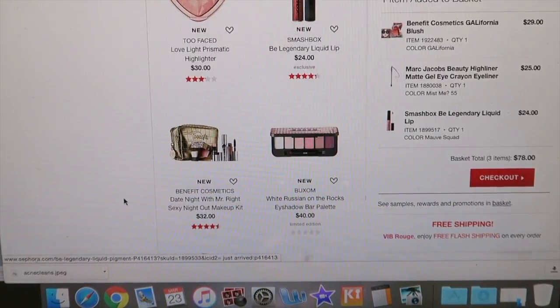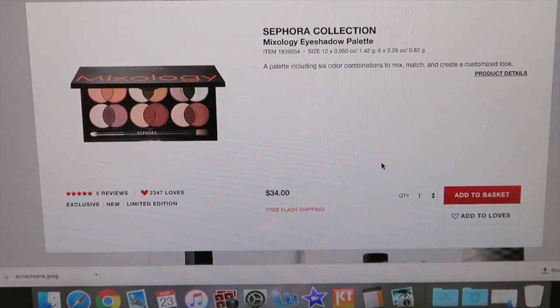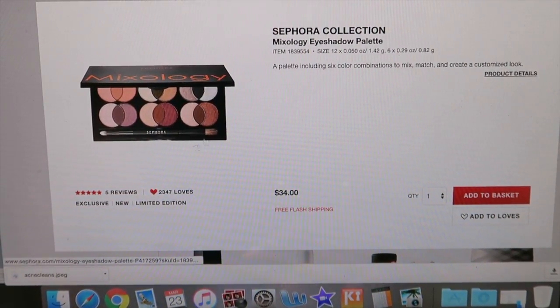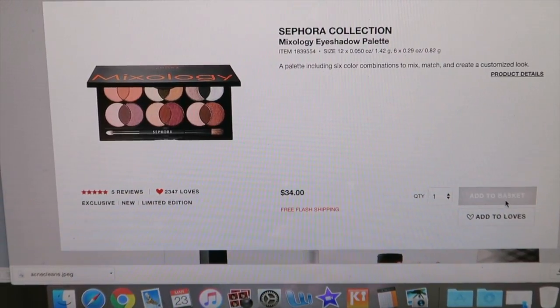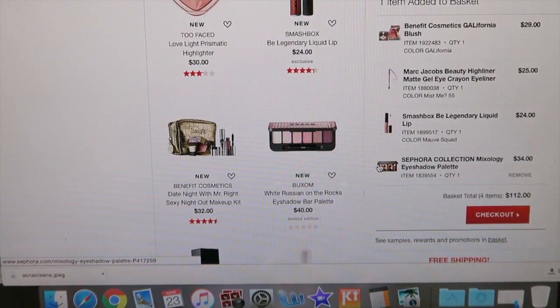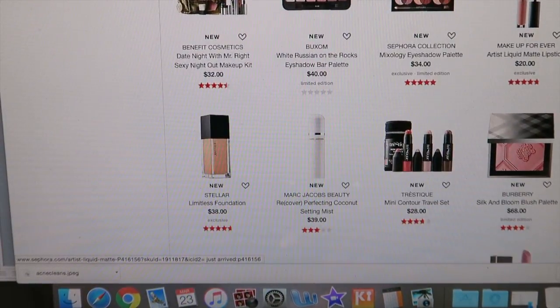This Sephora eyeshadow palette called Mixology looks really interesting — it's a cool concept. I'm not really into Sephora shadows but it will be interesting to see what the formulation is like and how the colors wear. These Makeup Forever matte lipsticks I always look at — they're so pretty, but I just know I don't need any more lipsticks so I'm skipping that.